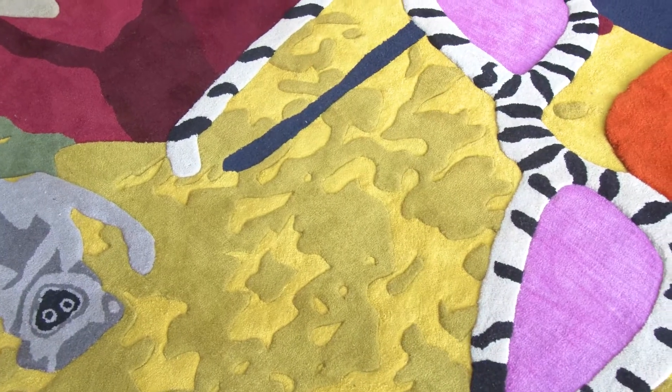My practice is mostly based in oil paintings and watercolors, but I like experimenting with different mediums, and this was a chance for me to do something in a medium entirely foreign to me. It was a very exciting and interesting prospect.